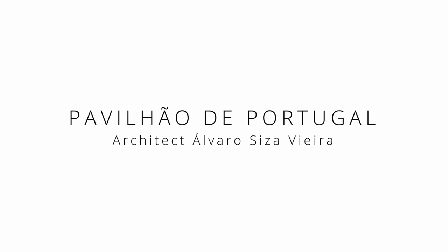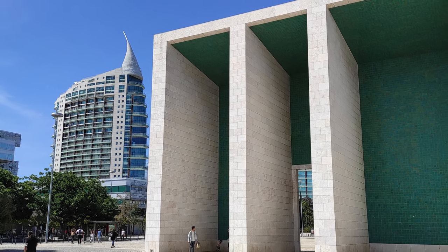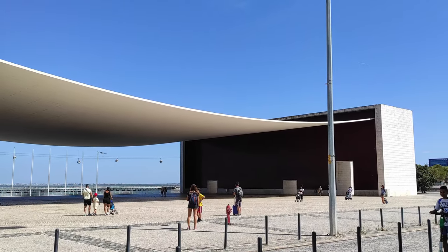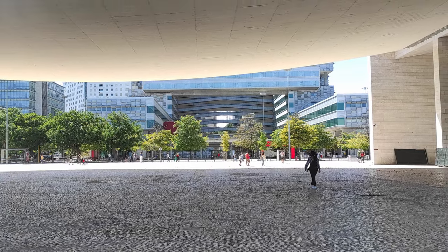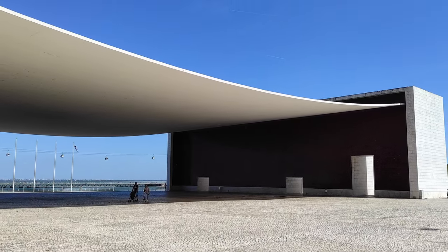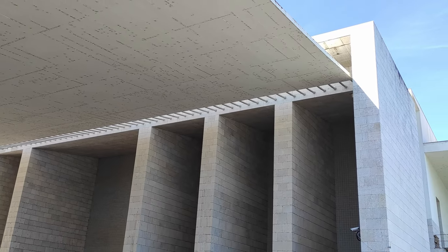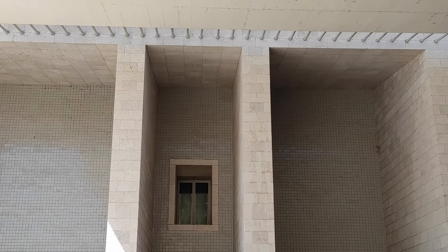The Portuguese Pavilion was developed also for Expo 98, and it was designed by the Pritzker Prize-winning architect Álvaro Siza Vieira. It is a remarkable piece of architecture. The striking element of the building is a concave roof made of a thin concrete skin over the square, flanked by two porticos that support it, covered in stone and tile that reminds of the Portuguese culture.